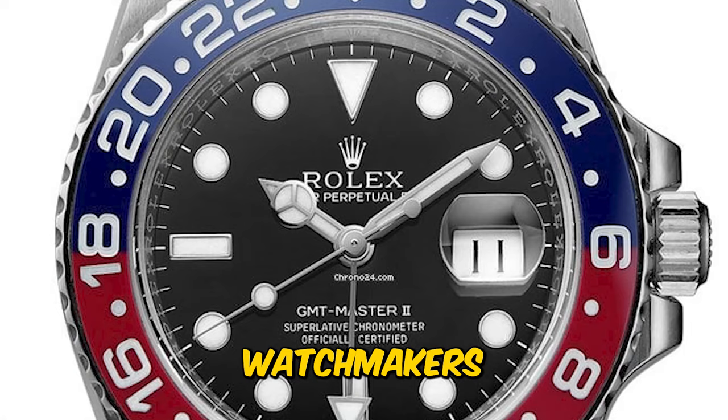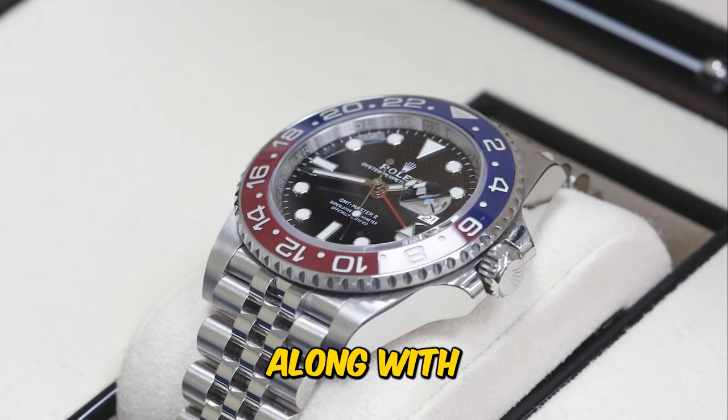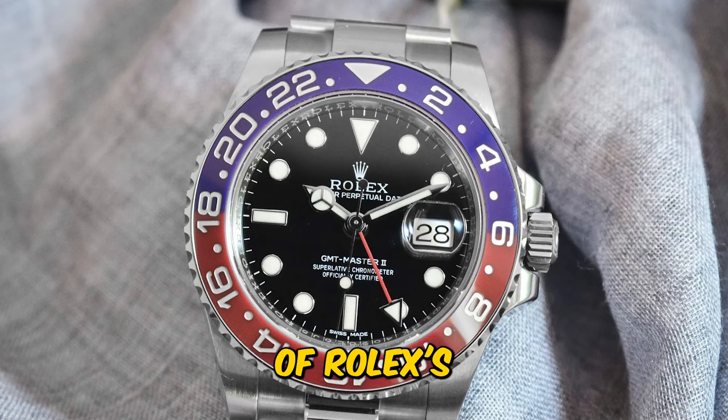To the casual onlooker, Rolex stands as the undisputed king of watchmakers, and the brand's crown logo, along with its unparalleled marketing, reinforces this perception. However, the truth reveals a more intricate narrative.